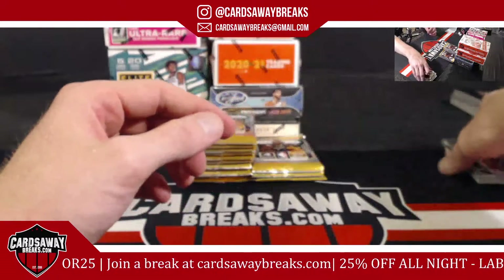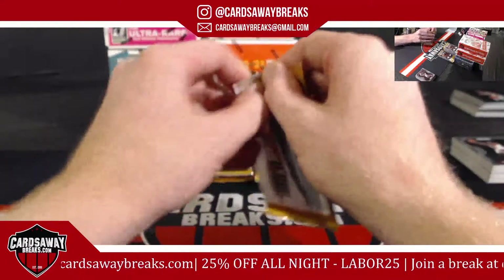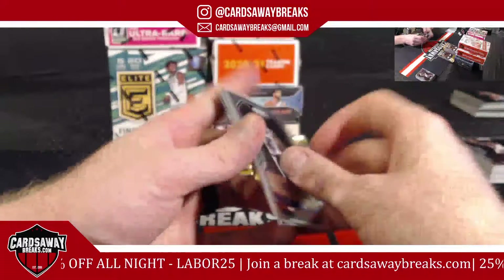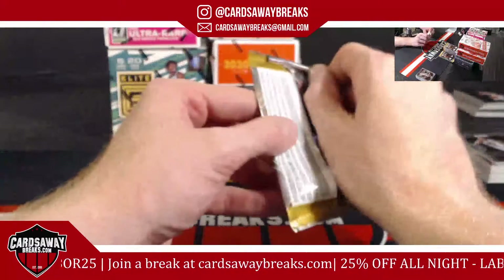I'll probably buy a few packs of Optic for myself — I love Optic. I never open Flawless or anything like that for myself. This year's basketball is almost done, so I'm looking for my guy Jay Sizzle now. Where's he at?